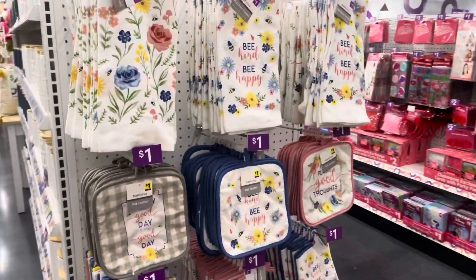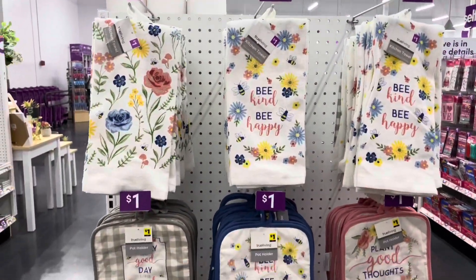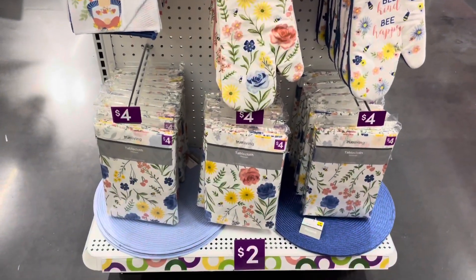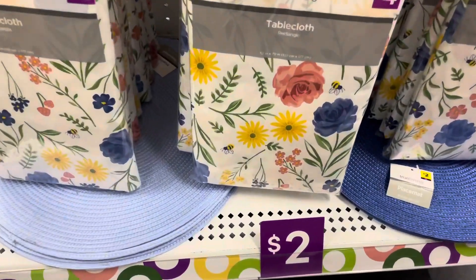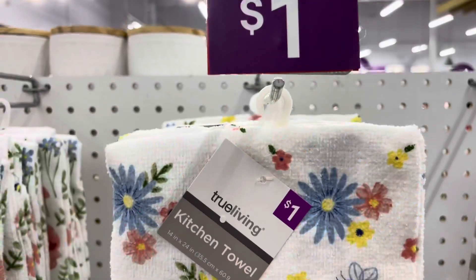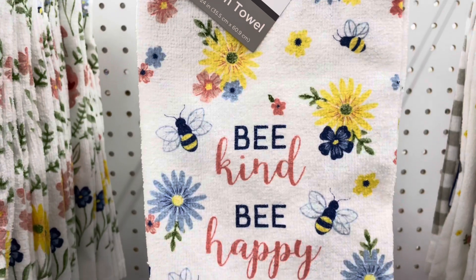I'm just going to make my way over here. These are some kitchen towels for only a dollar. They have the whole setup — the tea towels, the placemats, the tablecloths. Really cute for only a dollar.